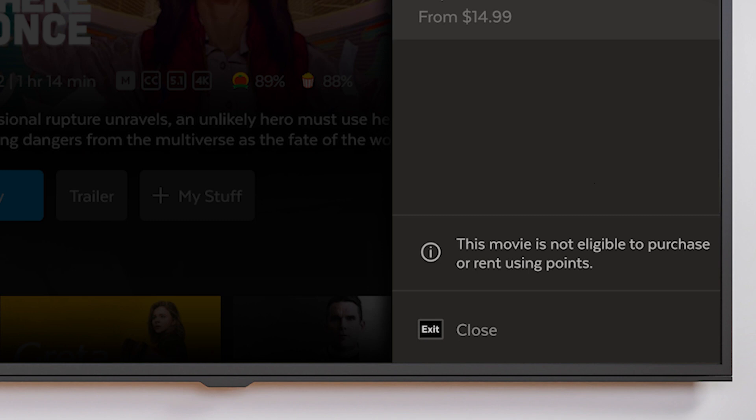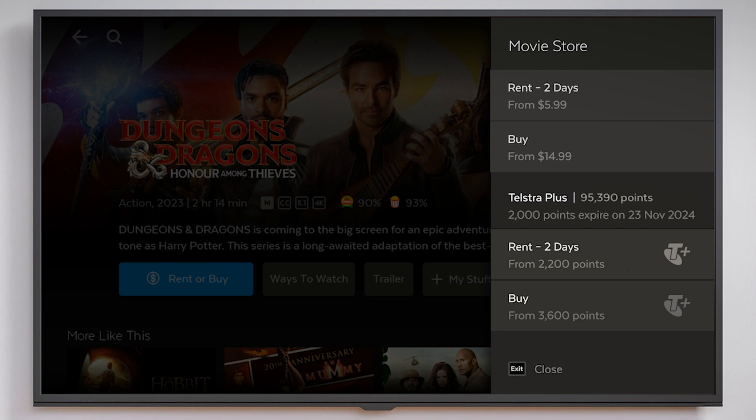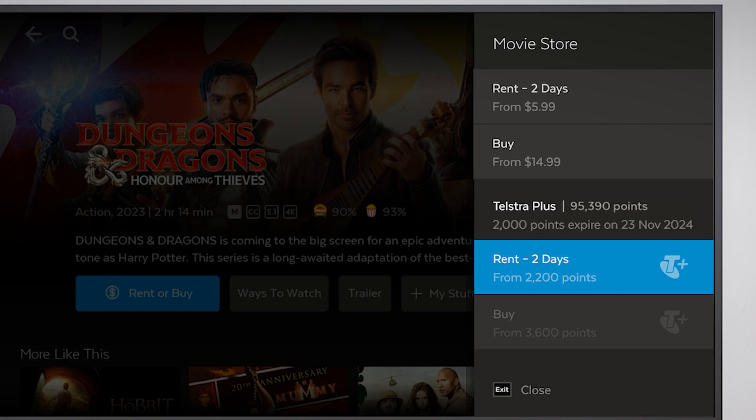Fetch will also let you know if a particular title isn't available for viewing with points. You can also check your Telstra Plus points balance and points expiry details from this screen. If you have enough points available to complete your chosen transaction the Telstra Plus transaction text will be white. If you don't have enough points the Telstra Plus points option will not be highlighted or available.